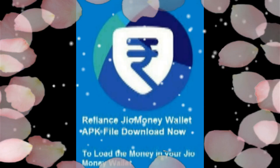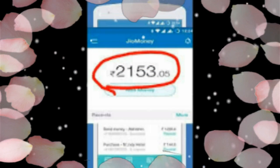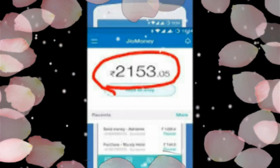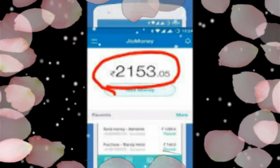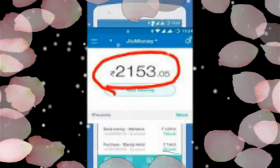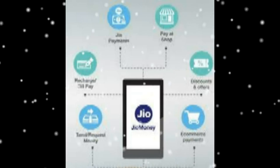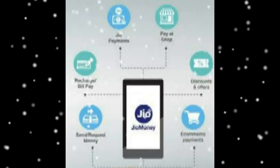Get up to 25% cashback on your first mobile recharge and bill payment made via JIO Money app. Minimum recharge amount must be Rs. 100 and maximum cashback offered is Rs. 25 only. Offer valid till 3 November. Flat Rs. 100 cashback on BookMyShow movie tickets, valid only on weekends.